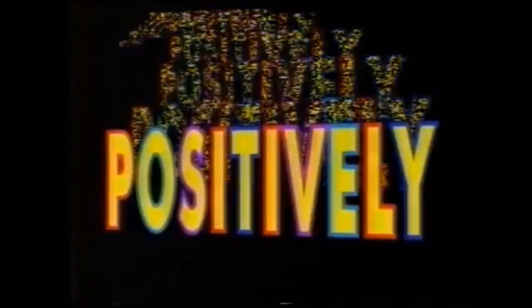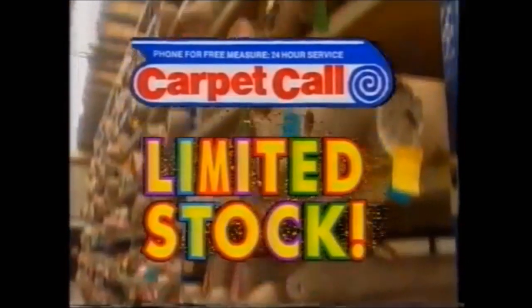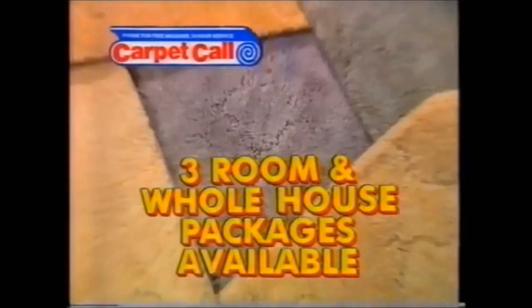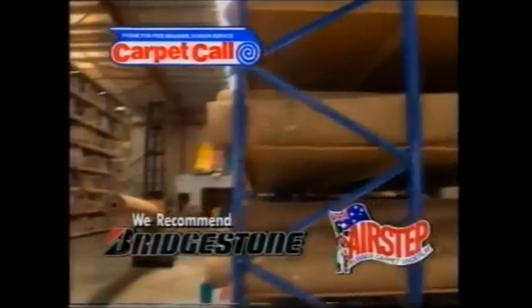Absolutely, positively, definitely the most incredible carpet clearance from Carpet Call. Thousands of meters of discontinued ranges. All famous brands: Red Book, Invicta, Minster, Pure Wool Berbers, silky smooth flushes, hard wearing twists, fashionable cut and loops, budget broadlooms. It's a genuine once only clear out of discontinued ranges.